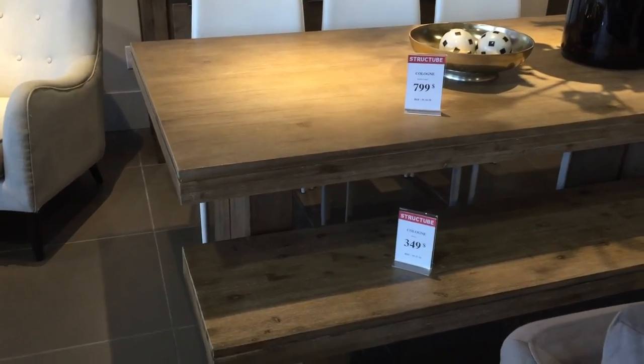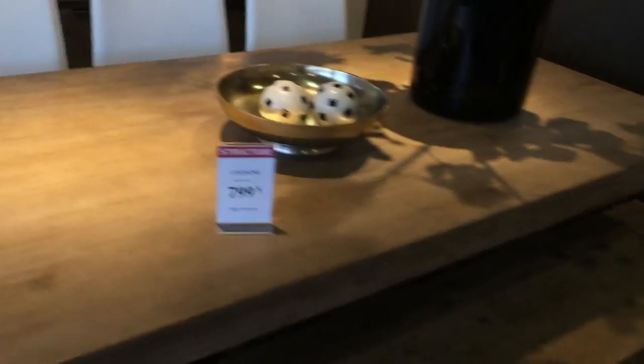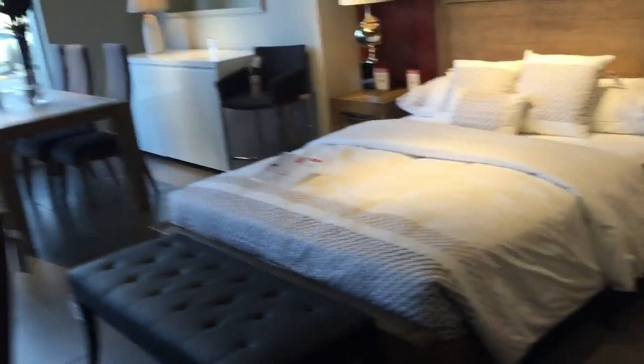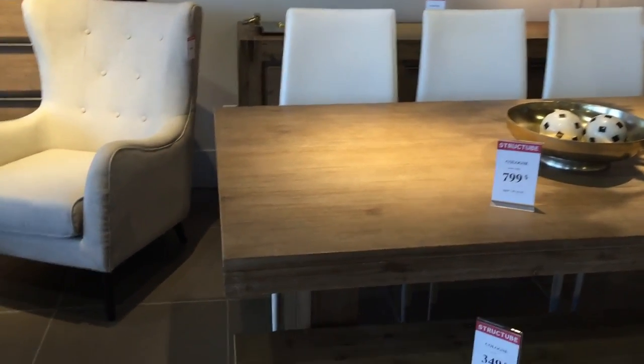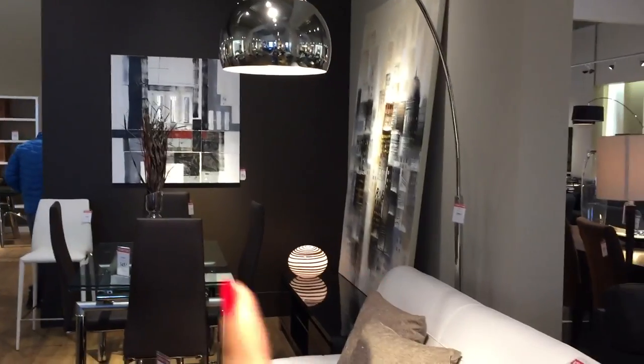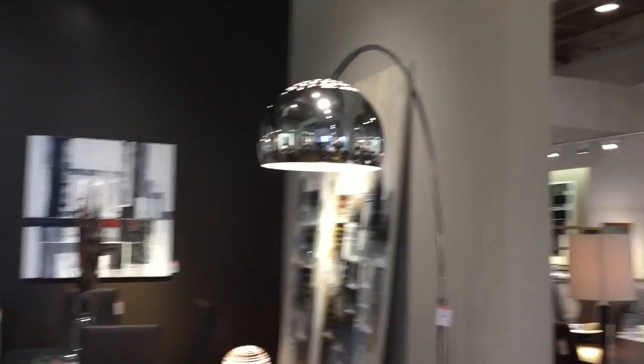We are currently at Structube because they sell furniture here. I'll show you the table and bench that I really love and want to match with the Ikea chairs we just bought. It's a solid wood table with a matching bench, but instead of the matching chairs they have with it, I wanted to put the Ikea acrylic ones so it's transparent. We're also waiting on a floor lamp — it's slightly different but the same style with chrome and a hanging shade.